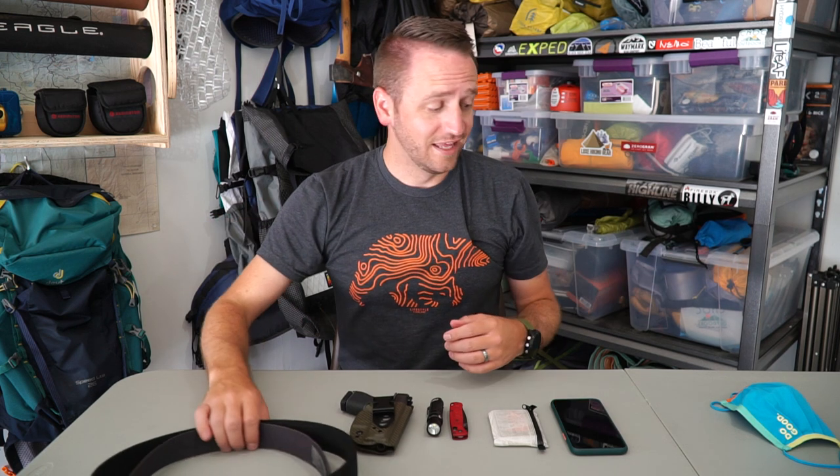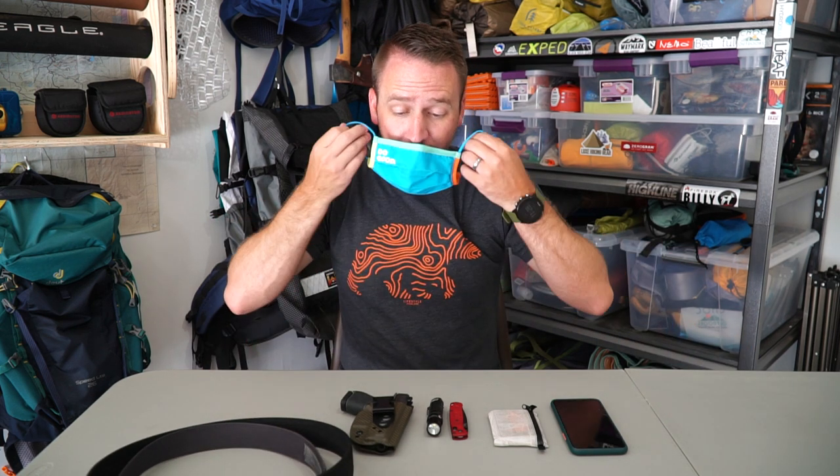So there you go, guys — that's my 2020 pandemic daily carry system and update. Let me put my mask back on so I'm officially properly dressed for 2020. I really appreciate you guys watching today. It's a little different video — I know it's not necessarily backpacking focused, but I know you guys enjoy seeing these things. We'd love your comments. If you're not subscribed to the channel, do subscribe. Hope you guys have an awesome day. We'll catch you in the next video.